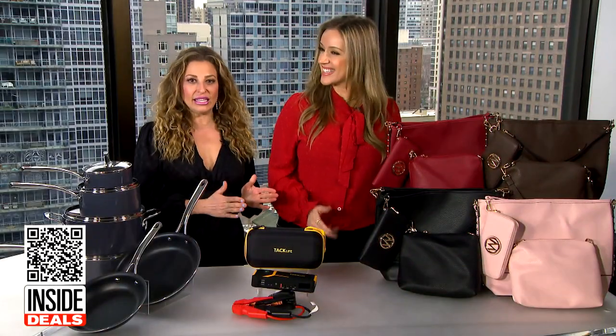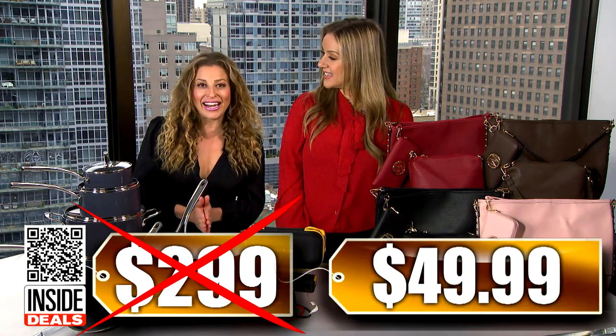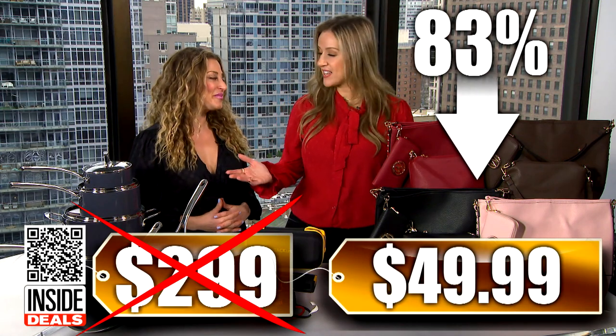What's the savings? We've seen this set sell for as much as $299, but our price — get this — is just $49.99. That's 83% off. Big savings here.